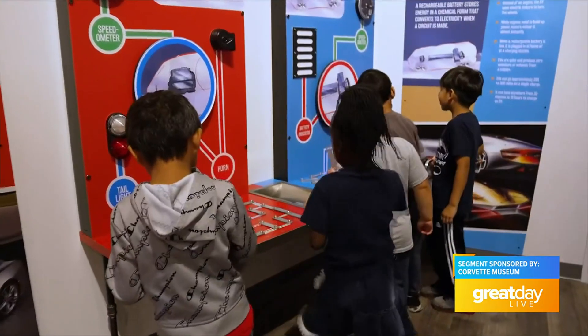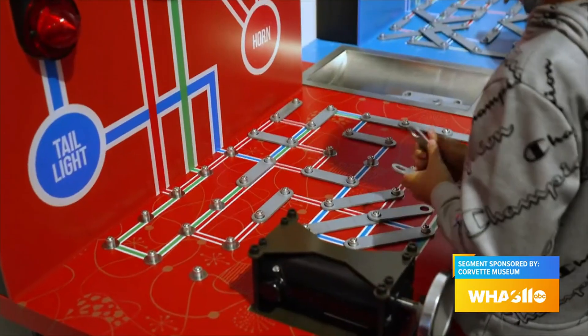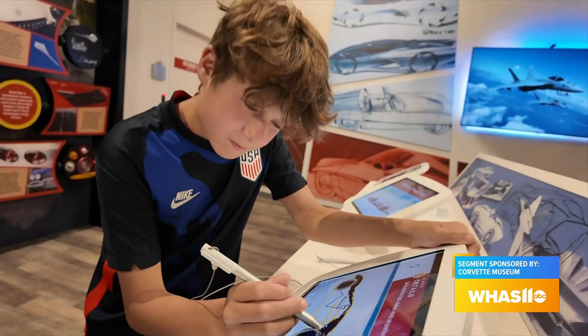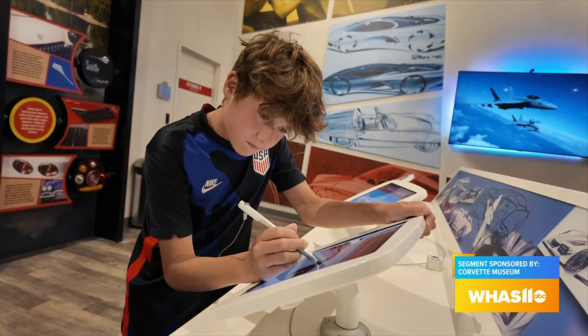That is my daughter's personal favorite. They're able to come in here and there are little iPads. They can draw on them, and their designs get put up on a big screen. They run over and they can see it up on the big screen.